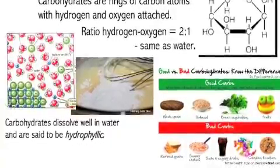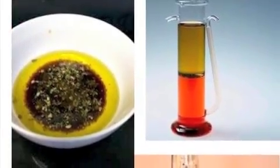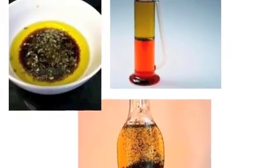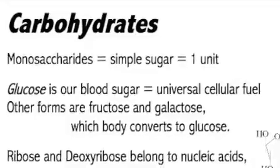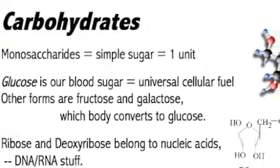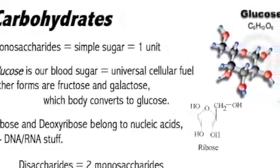Sugar dissolves well in water. The contrast is oil, which does not mix well with water — like an oil and vinegar salad dressing. Vinegar is mostly water, and unless you shake it before pouring, they stay separated. A single sugar ring is a monosaccharide. Glucose is our blood sugar and the universal cellular fuel. Other simple sugars include fructose and galactose, which the body converts to glucose.